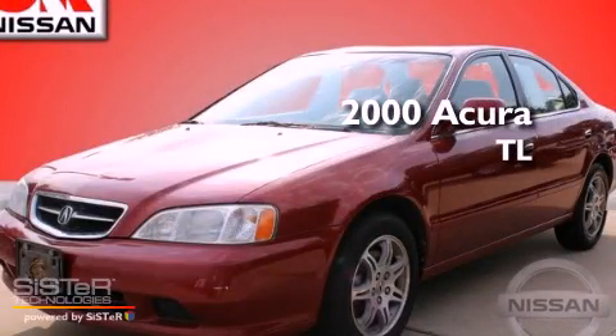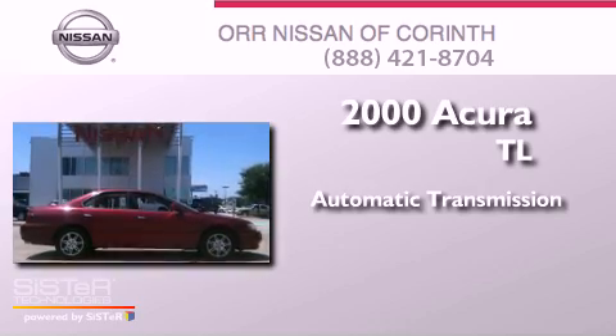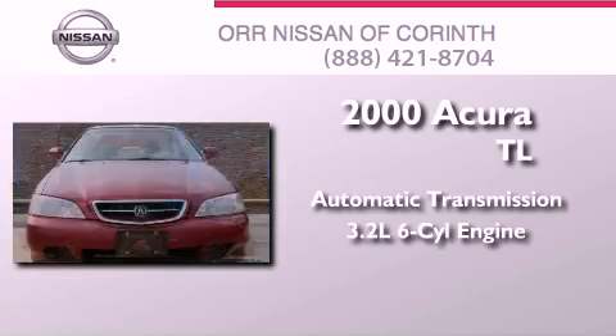This is a 2000 Acura TL. This car has an automatic transmission and a 3.2-liter V6.